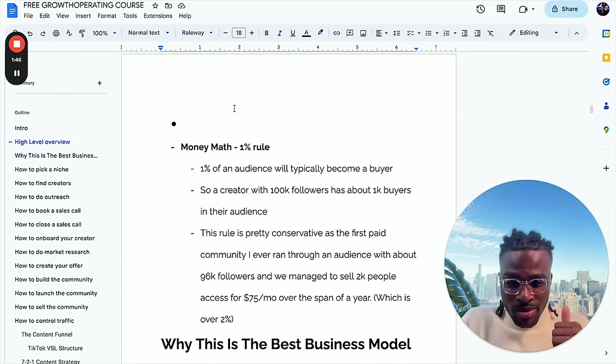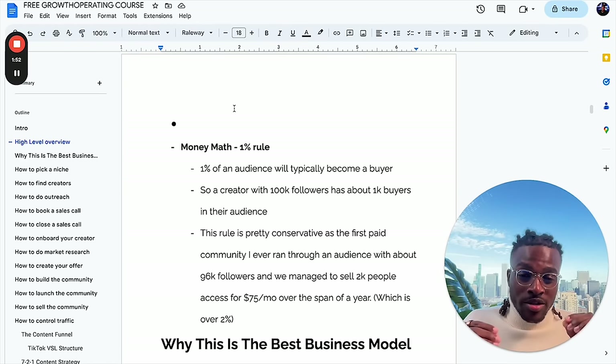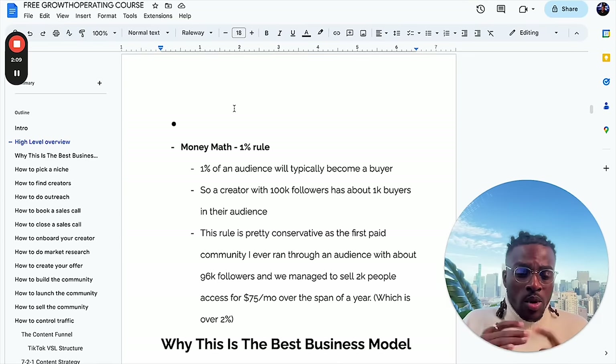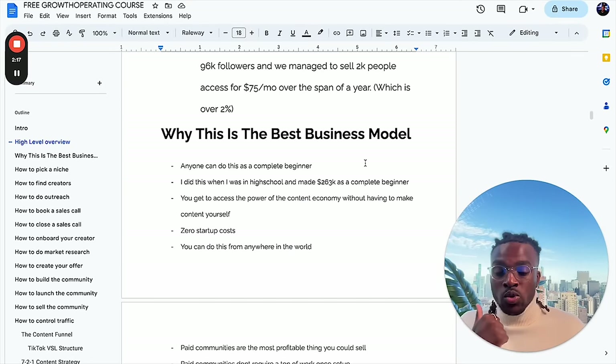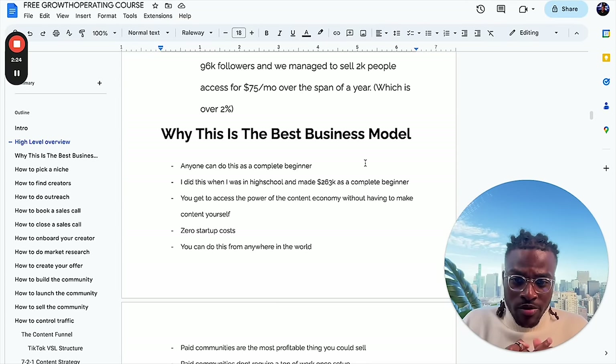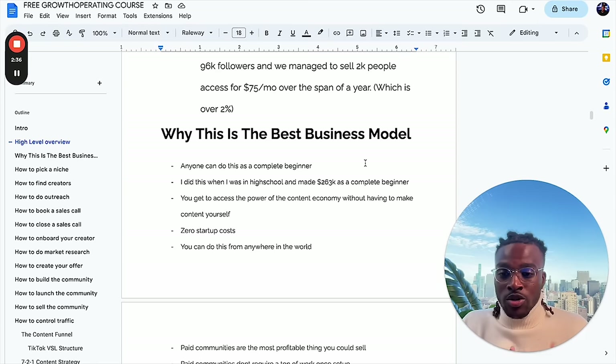Typically, 1% of an audience becomes a buyer. So a creator with 100,000 followers has about 1,000 buyers in their audience. This rule is honestly really conservative — the first paid community I ever ran in high school, the audience was about 96,000 followers, and we were able to sell 2,000 people access to it for $75 per month over my senior year of high school, which is actually 2%. The 1% rule is a good conservative baseline. This is the best business model to start in 2024 or 2025. Anyone can do this as a complete beginner — I did this in high school and made $263,000 as a complete beginner. You get to access the power of the content economy without making content yourself, with zero startup costs.